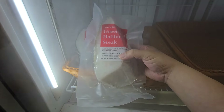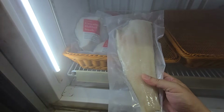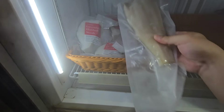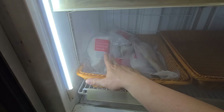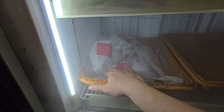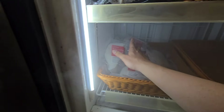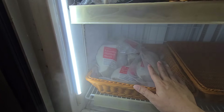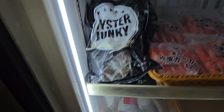We have Greenland halibut steaks — 1 for $13, about 300 grams. We also have Greenland halibut fillet at $18, about 400–500 grams. If you want to steam with bone in the center, we have that too. It tastes a bit like Chilean sea bass, a bit like shui yi. Good budget option if you love shui yi but find it too expensive.